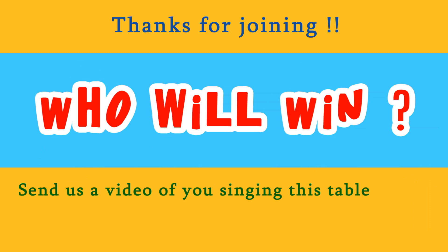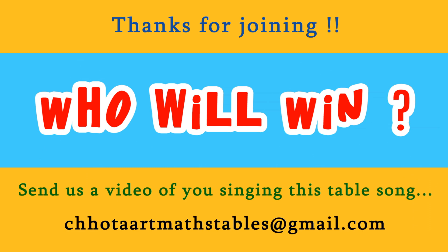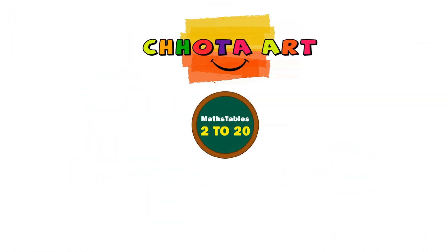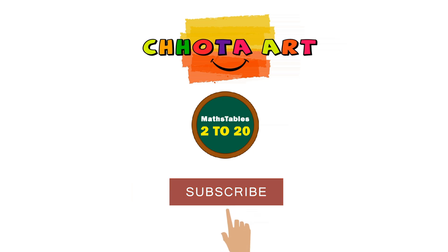Thanks for joining! To watch some more videos, subscribe and click the bell icon. Thank you.